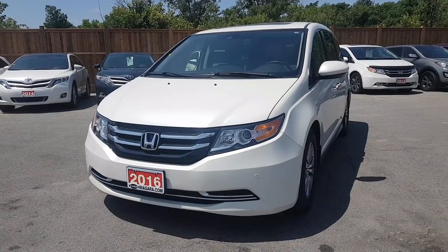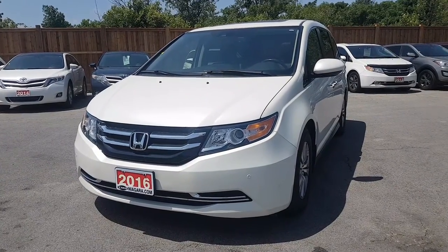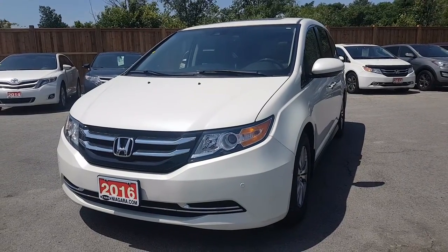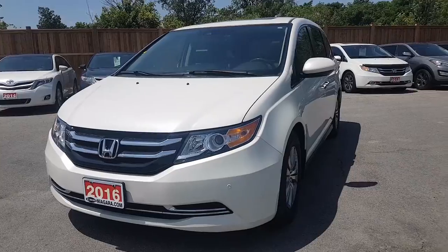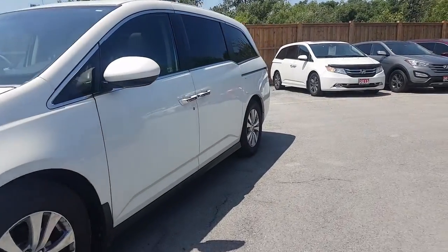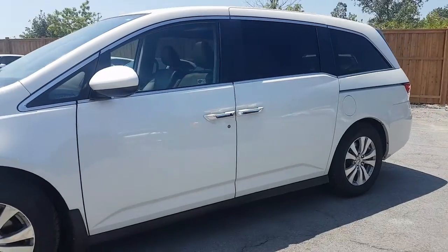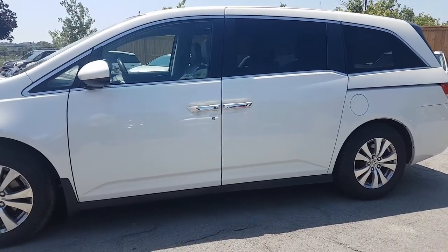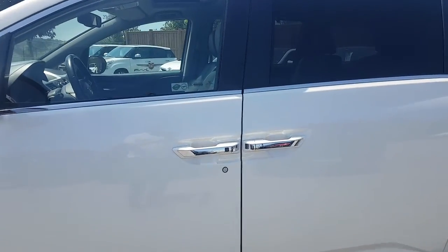So here we have the 2016 Honda Odyssey. The price tag on this vehicle is $29,998 plus HST, and it has just over 56,000 kilometers. This van is white with aluminum alloy rims — a really nice looking vehicle with lots of space. Before we get in, we'll take a look at the front and then go through some of the cool features.